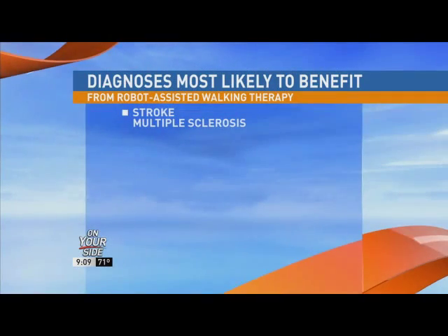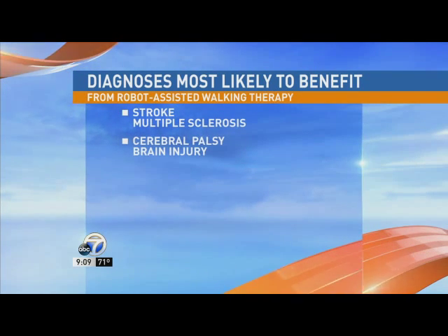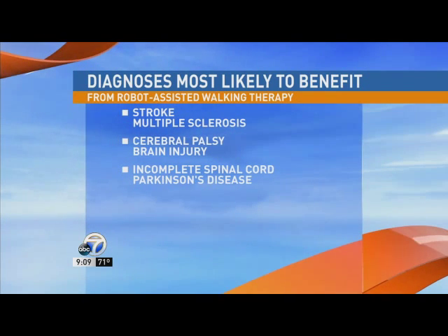Let's talk about some of the different issues that people have used this to help fix. A person who would benefit from Locomat therapy may have a diagnosis of stroke or brain injury, multiple sclerosis, cerebral palsy, and even severe muscular weakness due to immobility or disease.